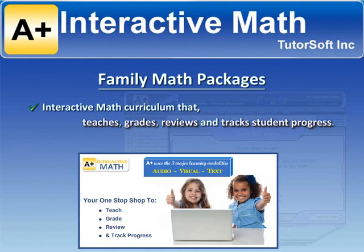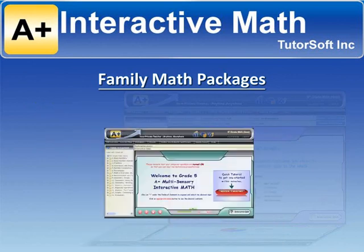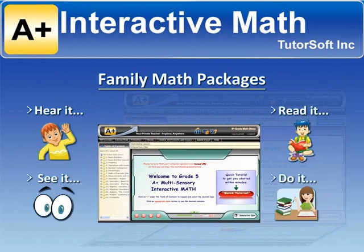A-Plus Interactive Homeschool Math is designed to fit your child's individual learning style. With A-Plus, you hear it, see it, read it, and do it — meaning it has audio, colorful engaging visuals, text, and it's interactive.